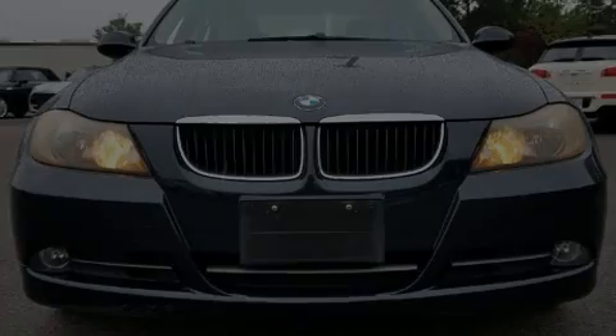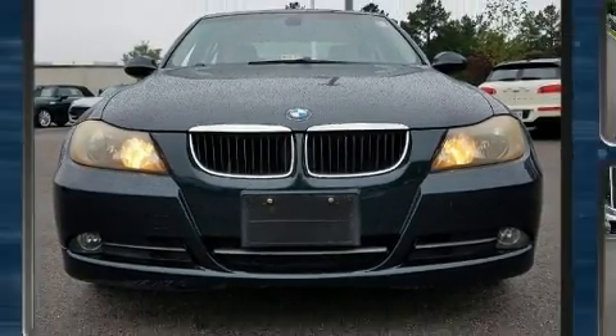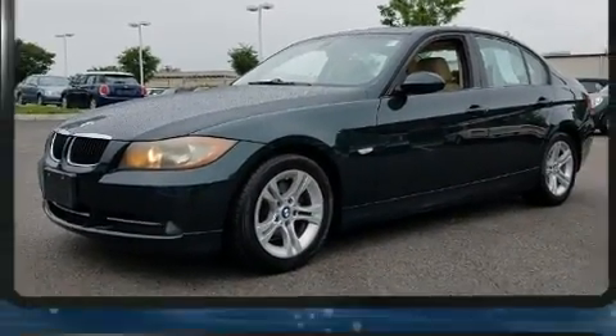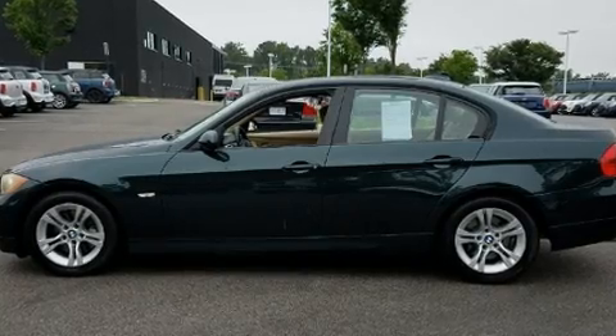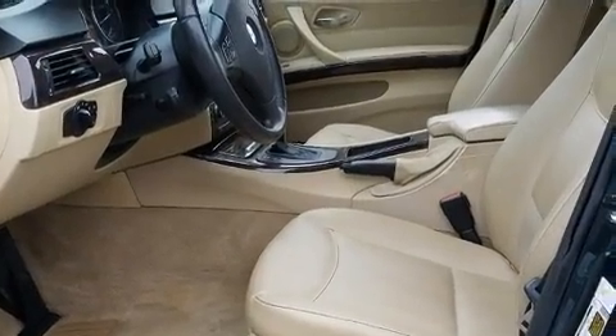Introducing the 2008 BMW 328i. This four-door, five-passenger sedan provides exceptional value. Smooth gear shifts are achieved thanks to the three-liter six-cylinder engine, and for added security, dynamic stability control supplements the drivetrain.